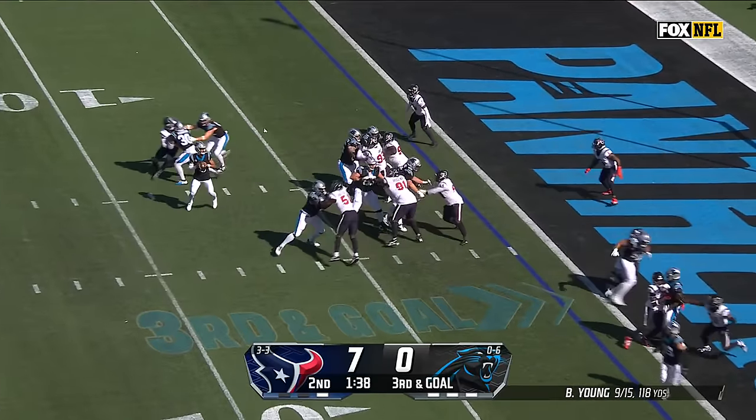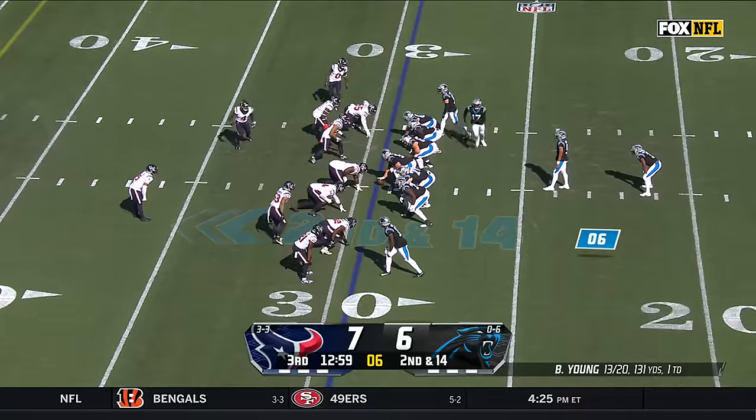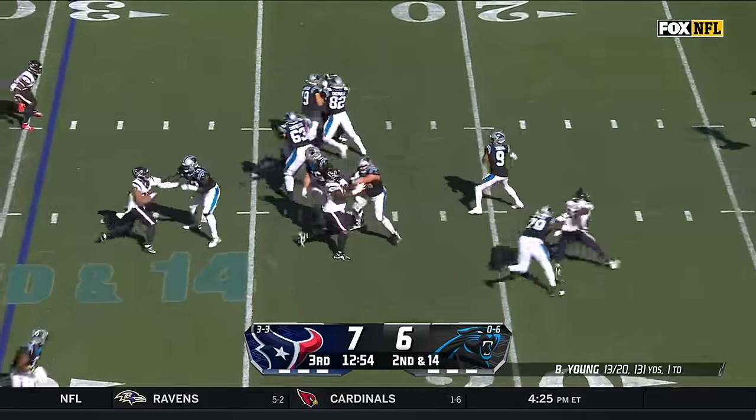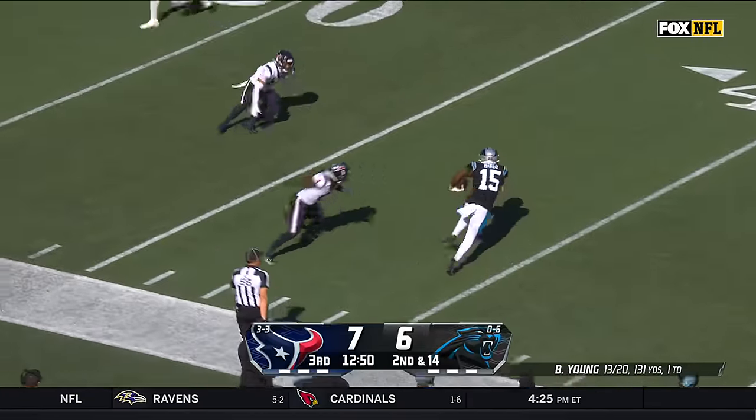Certainly want to be able to convert now. Feeling on the other side, covered in the backfield. Young throws for the end zone — caught, touchdown! Protect the football. Blackshear at running back, Young fakes it to him and connects across the 50 for the first down and then some.